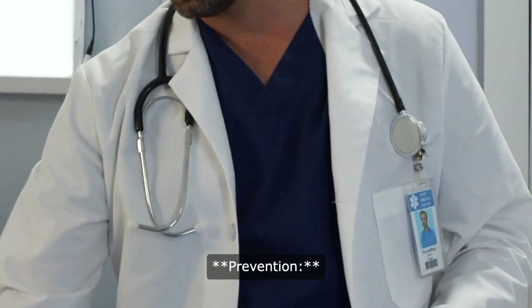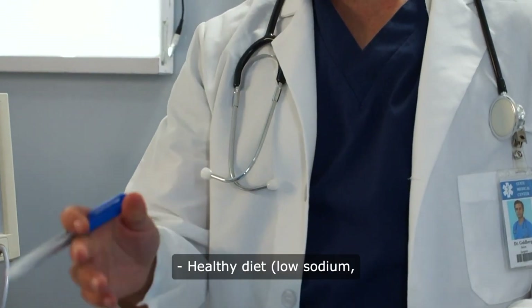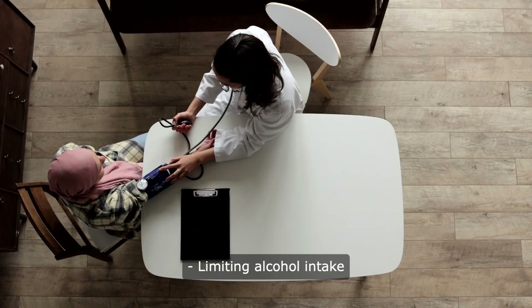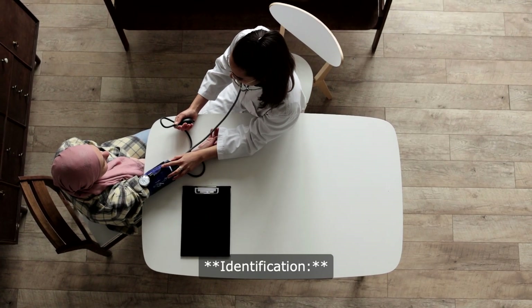Preventive measures include regular exercise, a healthy diet low in sodium and rich in fruits and vegetables, maintaining a healthy weight, limiting alcohol intake, quitting smoking, and managing stress.